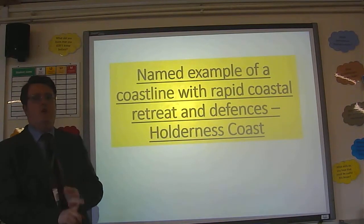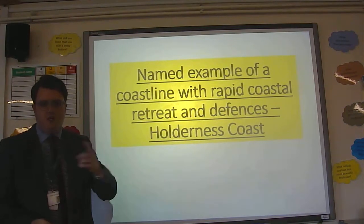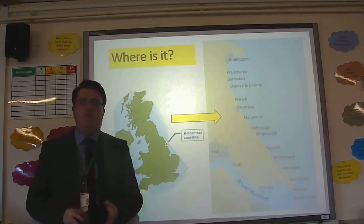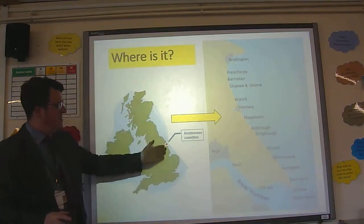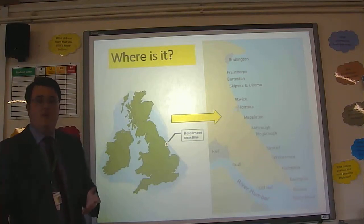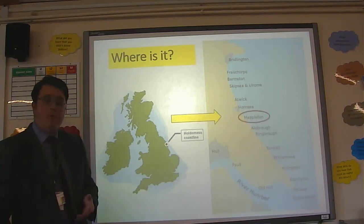The great example we use is the Holderness Coast — a 60-second case study, or thereabouts. It's on the east coast of England, east coast of the UK, and in particular we're talking about three places: Mappleton, Oldborough, and Hornsea.